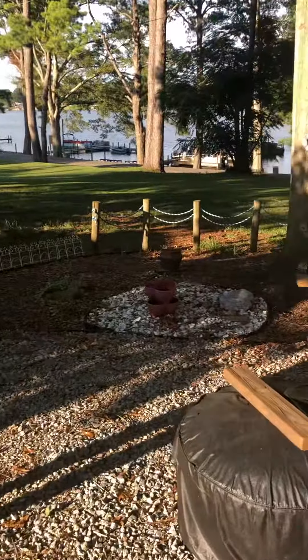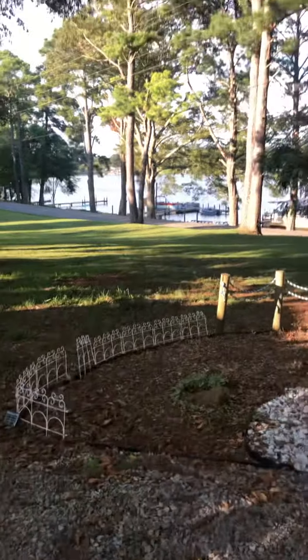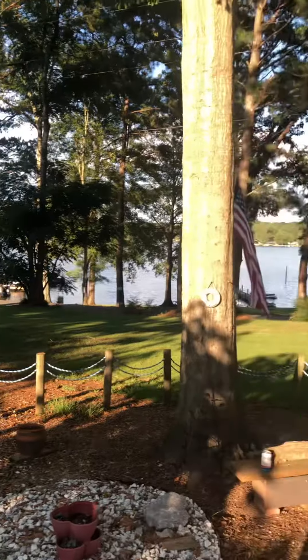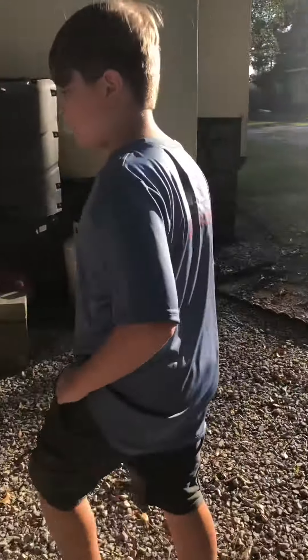Really pretty. And a little garden thing. That's where we go swimming tomorrow. Around here.